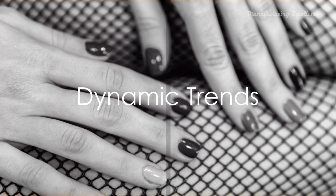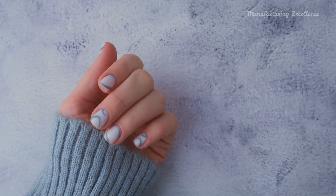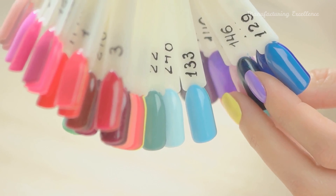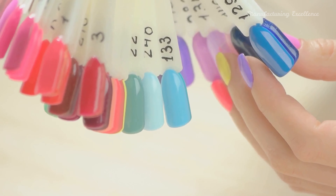Trends in nail art are as dynamic as fashion itself, evolving with every season. Minimalist designs, negative space art, neon colors, metallic and chrome nails, matte finish, and mixed mediums are just a few of the popular trends that have caught the fancy of nail art enthusiasts worldwide.